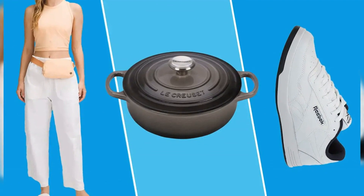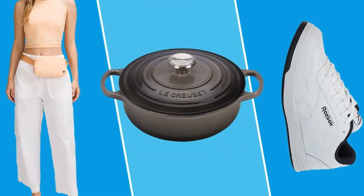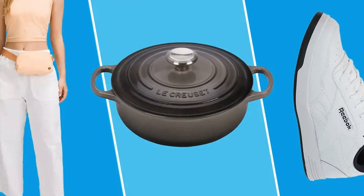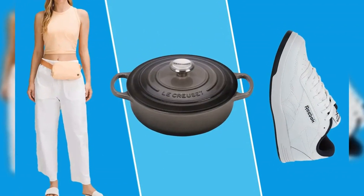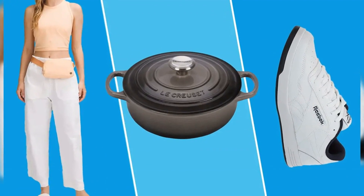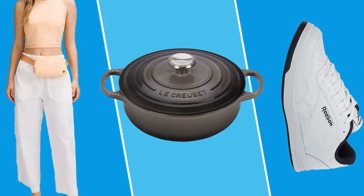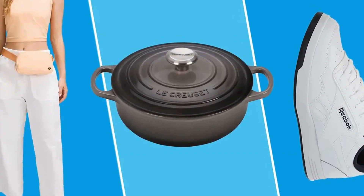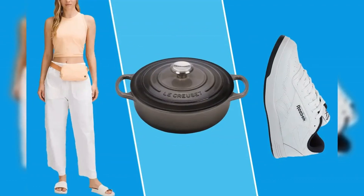Looking to improve your bedtime routine? Update your setup with these life-changing cooling pillows that make one reviewer feel like they're staying in a 5-star hotel, while they're on sale at Amazon. White sneakers never go out of style, so why not grab this pair from a celeb-worn brand while they're up to 60% off? Style them with floral midi dresses for late summer, then throw them on with jeans and a sweater once temperatures cool.